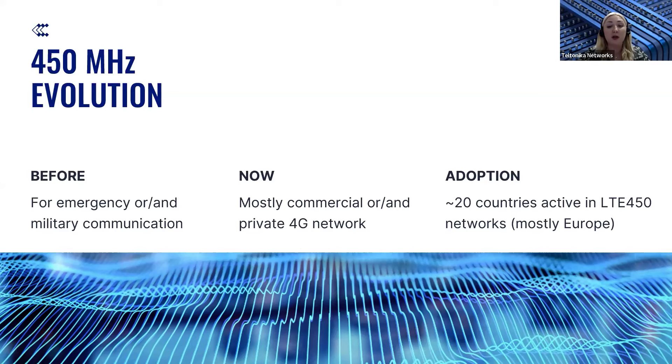The usage of this spectrum can differ by country or region because of local regulations and technological developments. To this date, 450 MHz is mostly a commercial private 4G network, meaning that mobile operators or other vendors hold the 450 MHz usage license. LTE 450 is a commercial private network in more than 10 countries at the moment — for example, Argentina, Denmark, Finland, Germany, Hungary, Norway, or Sweden. We have around 20 countries worldwide that actively use LTE 450, while in total around 70 countries support the 450 MHz spectrum, though some are only testing or at early stages of development of this technology.